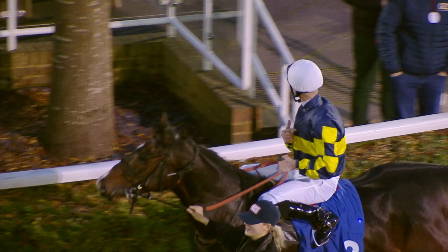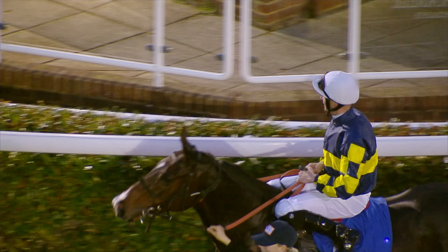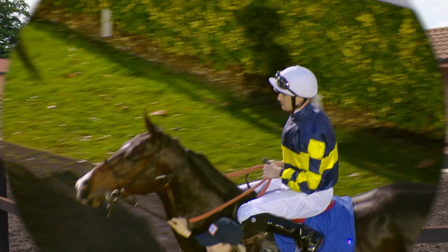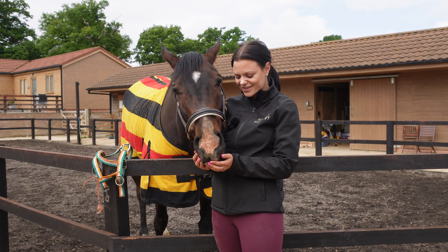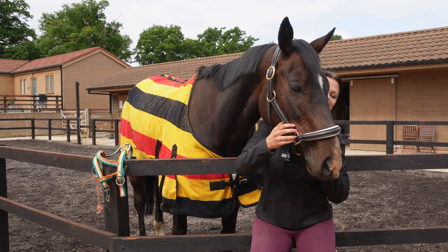Violet wasn't actually originally for me - she was supposed to be for my yard owner. So I went with him to go and look at her. It was on a Monday, two weeks after her final race. She was entered to run again at Lingfield on the Thursday, but we took her home and now I seem to have another horse.